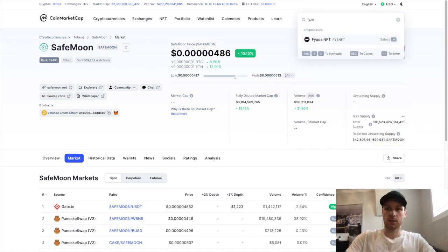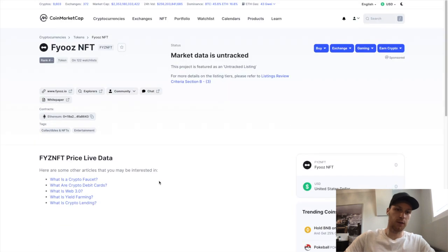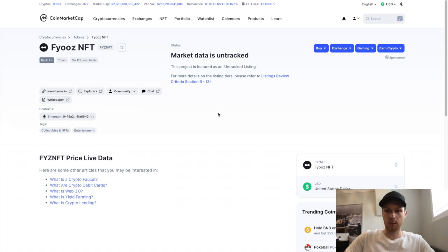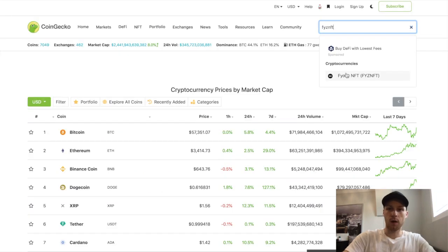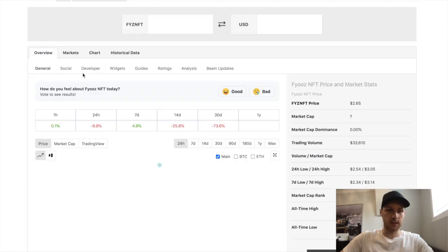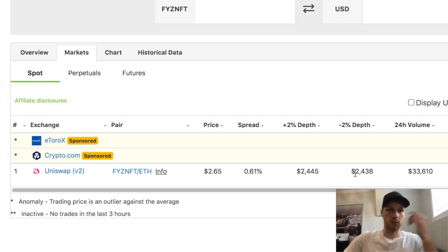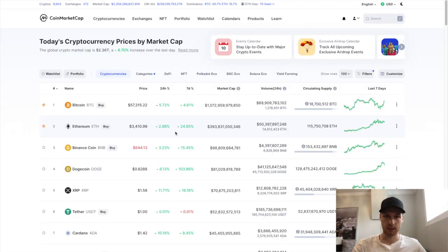Sometimes a coin won't be listed on CoinMarketCap — there's no markets tab to show where to buy it. In that case, I go to CoinGecko, which is a similar website. Usually if CoinMarketCap doesn't have it, you can find it on CoinGecko — click 'Markets' the same way and you can see, for example, that a coin is available on Uniswap. You can also go to the token's own website to find where to buy it if it's on neither platform.